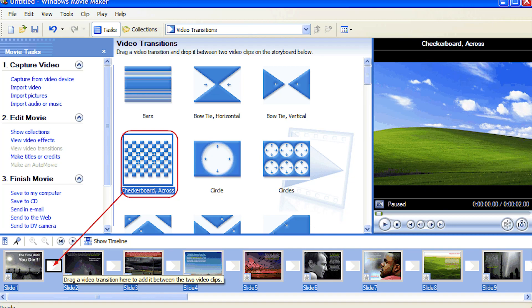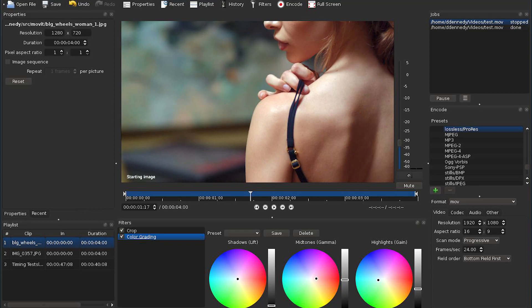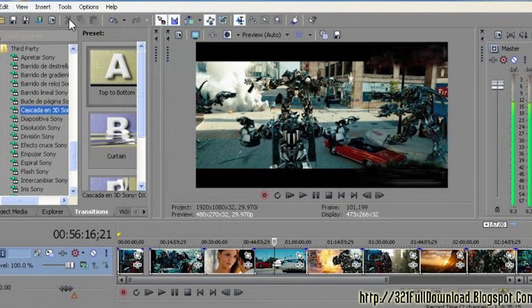Let's start off with editing software. Like I said, I used to use Windows Movie Maker. I then went on to use an editing software called Shotcut, which is also free and you'll be able to download that for free as well. I then moved on to Sony Vegas 11, which was also free.